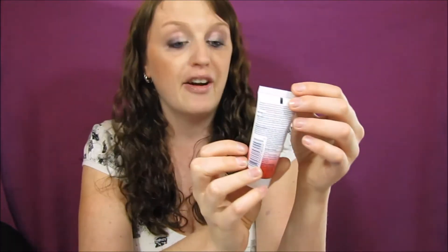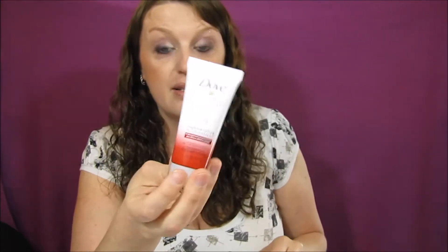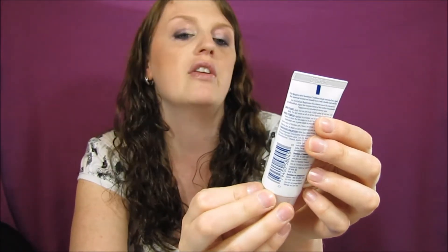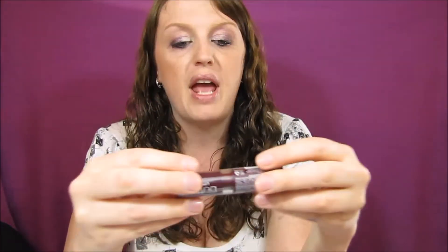The next item is the Dove Advanced Hair Series Regenerative Nourishment Shampoo. I should mention that this is the Fresh and Fabulous box — there's the Fresh and Fabulous and the Simple Radiant. So we got the shampoo and also the Dove Advanced Hair Series Regenerate Nourishment Conditioner. I've yet to use the Dove shampoo and conditioner but I see it on sale all the time.